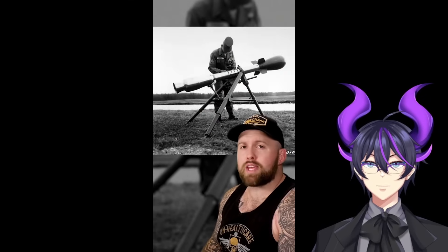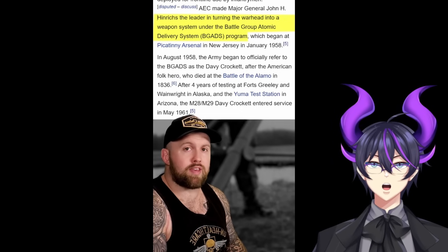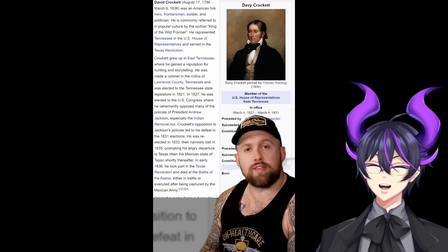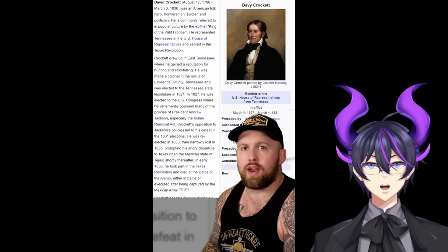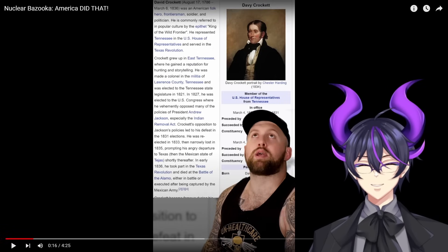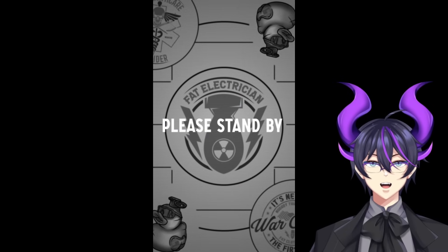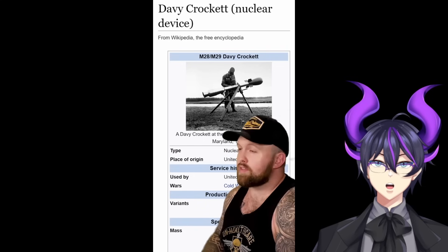Today we're talking about the time America built a nuclear bazooka, officially known as the Battle Group Atomic Delivery System. It would rapidly acquire the nickname the Davy Crockett. It all started in 1786 when he was born with three ears — a left ear, a right ear, and the wild frontier. Wait, this is the wrong way. That was stupid, but it got me to the Davy Crockett nuclear device Wikipedia page. That's better.